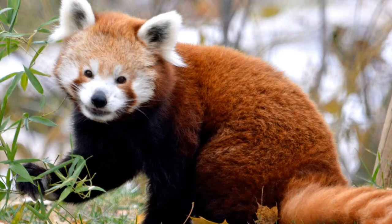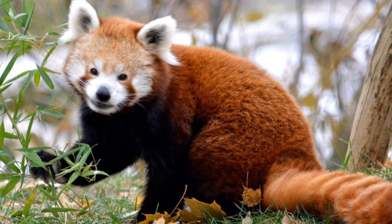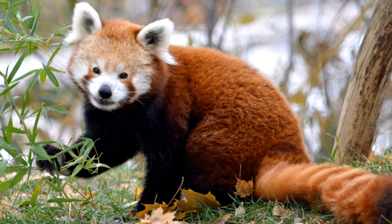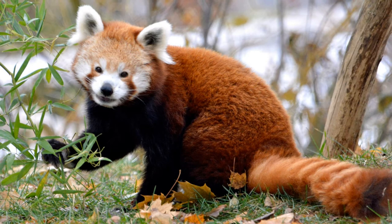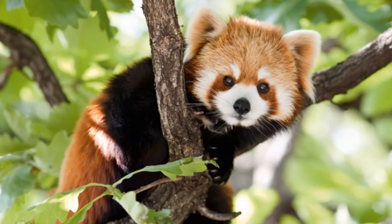11. Red pandas are confined to the eastern Himalayas, living in high forest mountains from northern Myanmar all the way to the Sichuan and Yunnan provinces in China, but they are also found in Nepal, India, and Tibet. The World Wildlife Fund believes about 50% of their range is confined to the eastern Himalayas. The loss of nesting trees and bamboo due to deforestation and forest clearing is majorly responsible for the decline in red panda populations across their range.